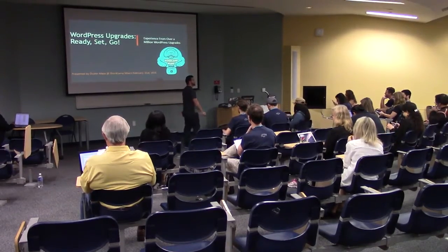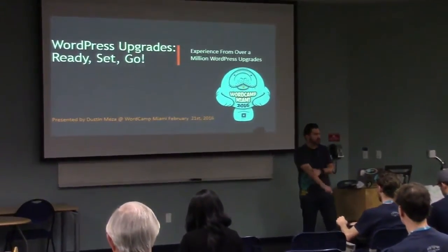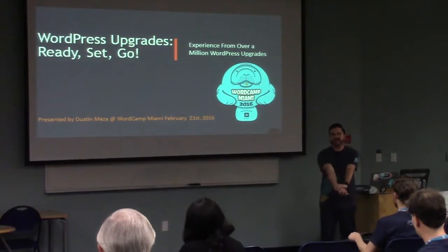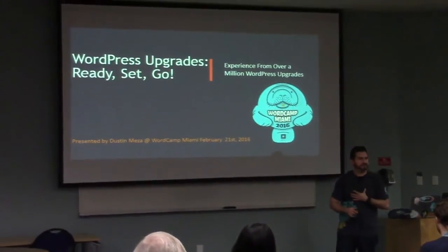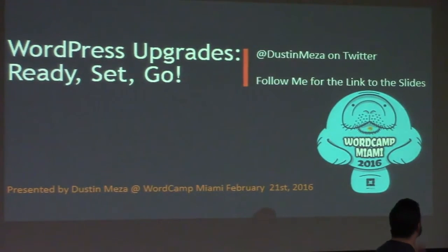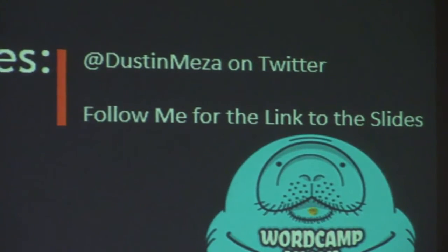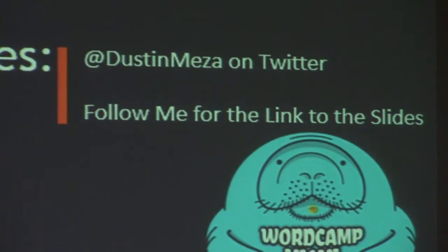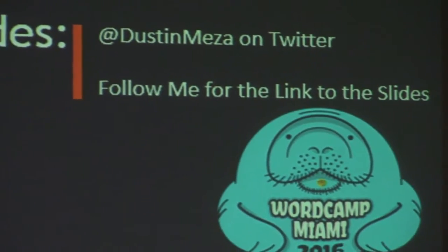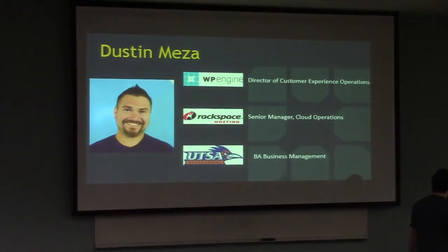Anyways, my name is Dustin Mesa. You're all here to hear about WordPress upgrades, which is a big part of my experience with WordPress. Follow me on Twitter - I will post the link to the slides once I'm done, probably about half an hour afterwards. You'll want them because there are good steps in here and I don't want you having to rush and write them all down.